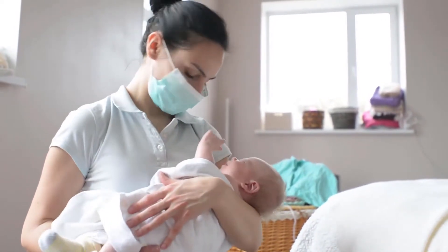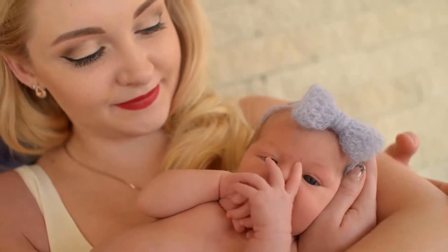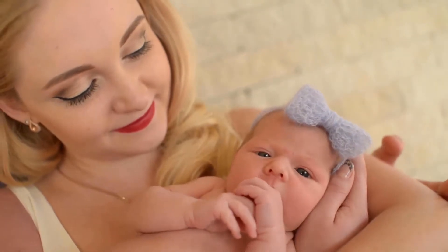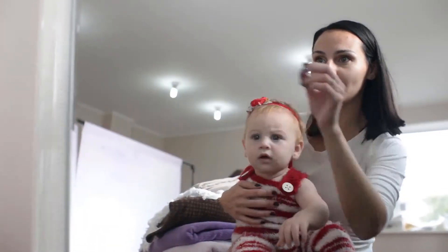Under the Ubi name, you'll find unique, quality products that are easy to use, helping to simplify parents' lives while keeping babies as happy and safe as can be. Thanks to its award-winning can of steel, Ubi is now a recognized brand worldwide.